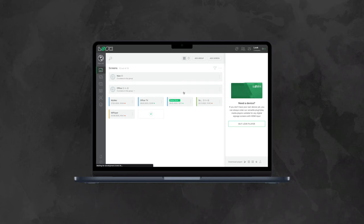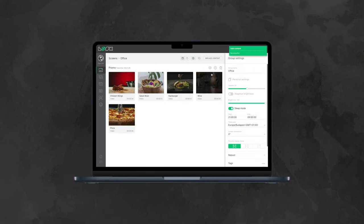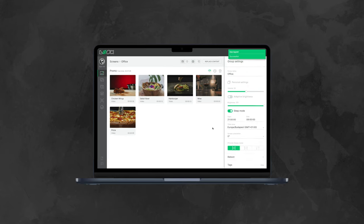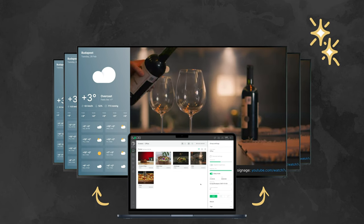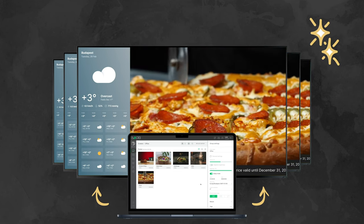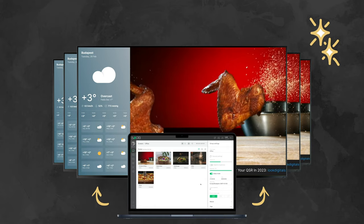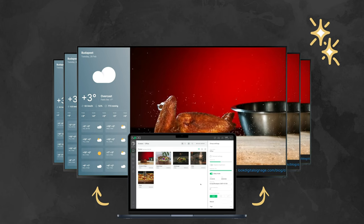You will need digital signage software, which functions as a content management system, to convert these TVs into digital signage. A CMS allows you to upload, modify, and display material on displays in several places, fast and online. Moreover, it will enable you to plan content, which is useful for targeting certain consumers or visitors by displaying relevant material at the optimal moment and on the most appropriate screen.